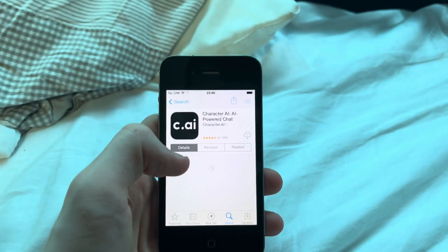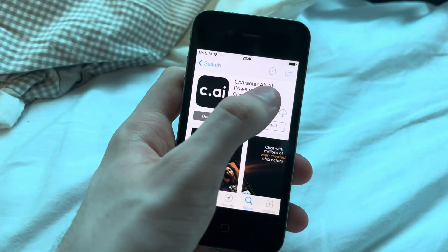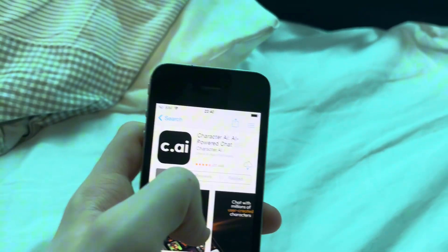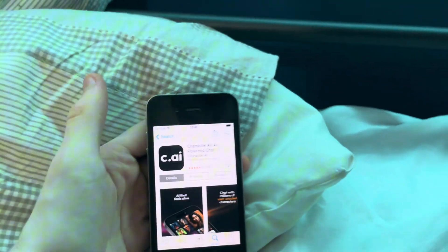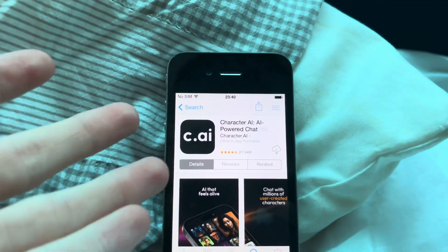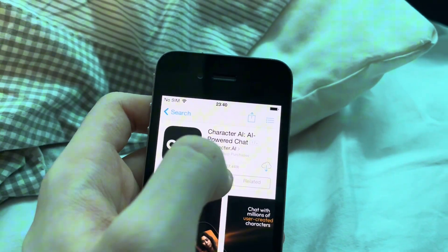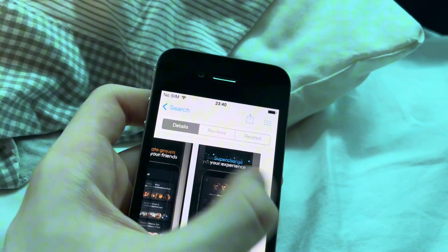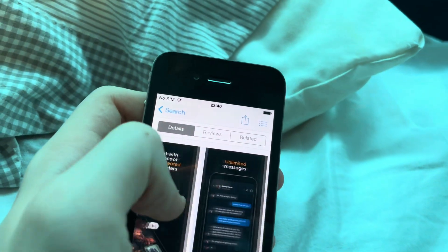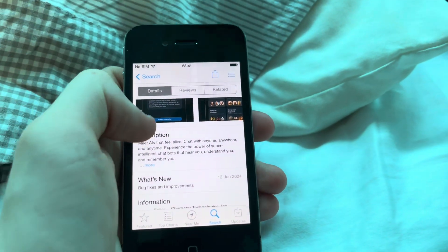Character AI. There we go. You have a purchase option or get. It's 17+. Then why do you have the filter? In-app purchases. Reviews: 27,000. AI that feels alive. Yeah, there's a whole bunch of screenshots you can have, the app itself, and a whole description.